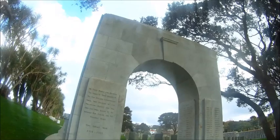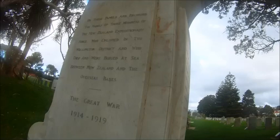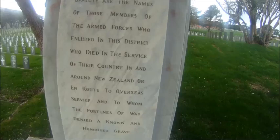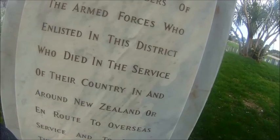This is a marble arch — marble, probably. 'These died and were buried at sea between New Zealand and the overseas bases.' So this is World War I people and there's the World War II. 'Died in and around New Zealand or en route to overseas service, and to whom the fortunes of war denied an honoured grave.'